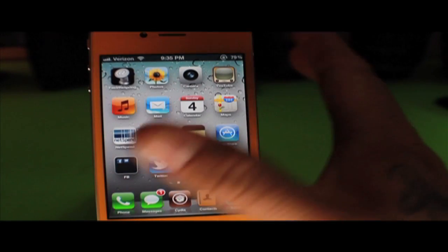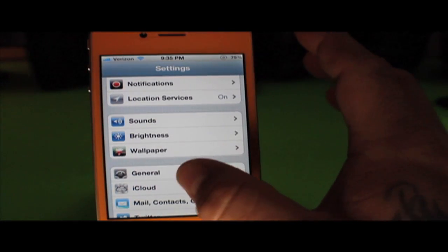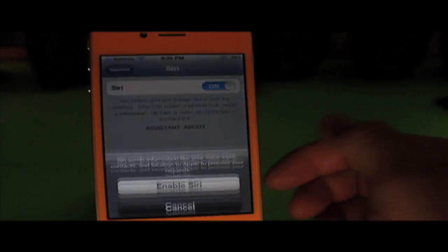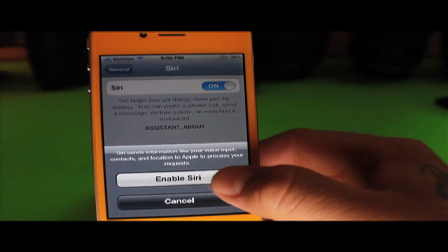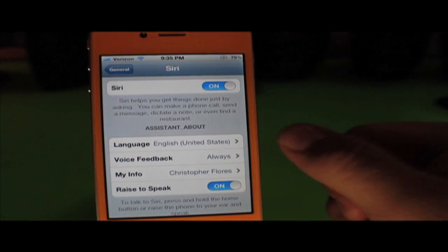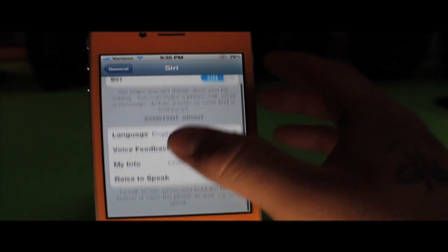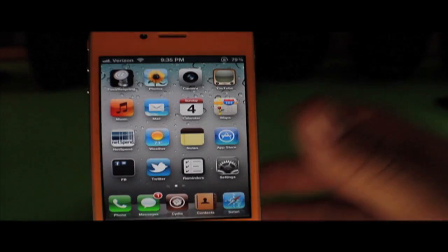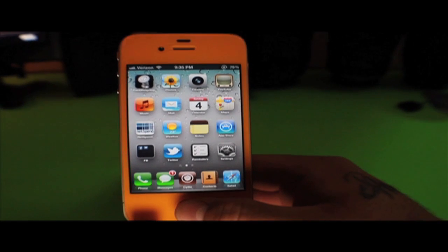Now that the device has been rebooted, open your springboard, go into Settings, then General, and Siri will be there. Once Siri loads, just enable it — it's going to say 'Siri sends information, your voice input, blah blah blah' — just click Enable Siri. Then you'll see all the options: language, voice feedback, my info, and so on.